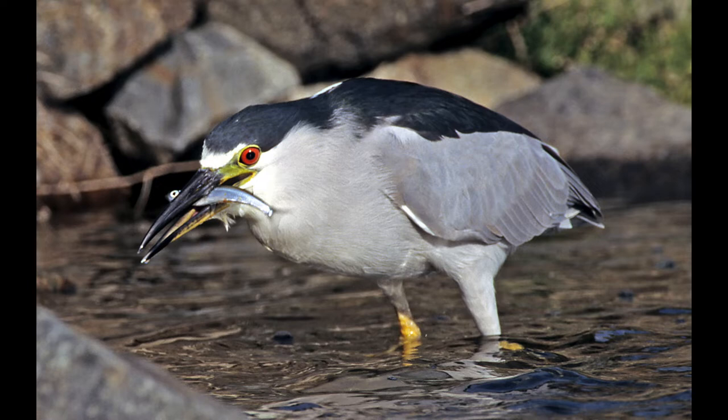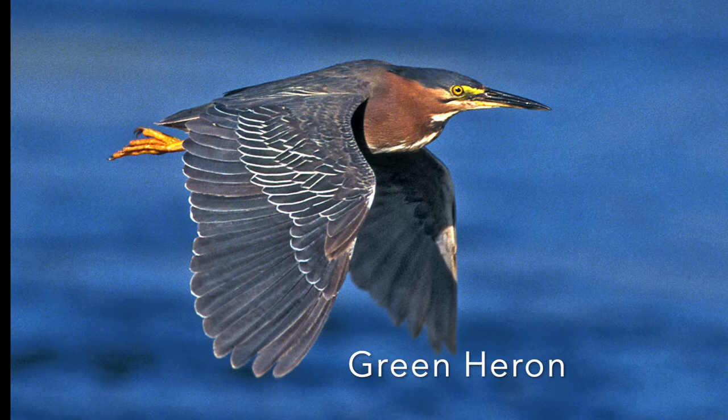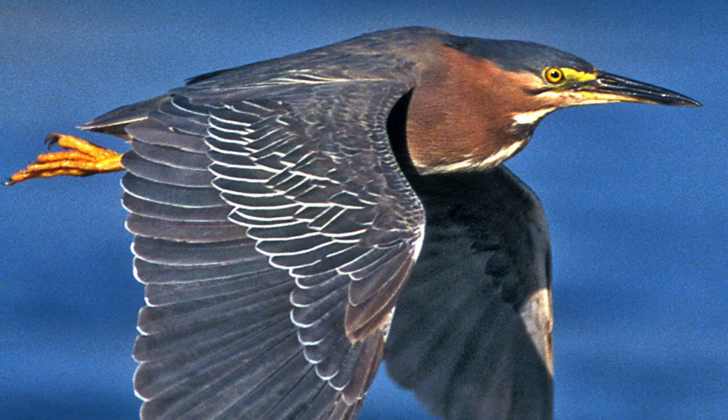Another beautiful heron is the green heron, currently called the green heron — it used to be called the green-backed heron, which is more descriptive since there's really no green visible. It has kind of an iridescent sheen on the back if you catch the sun right, but otherwise just beautiful coloring. This would be the male with the really rich colors.